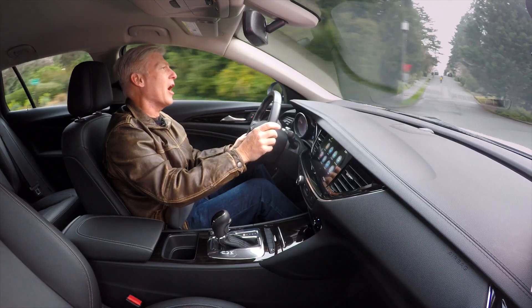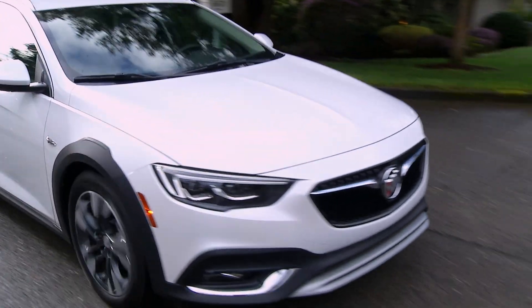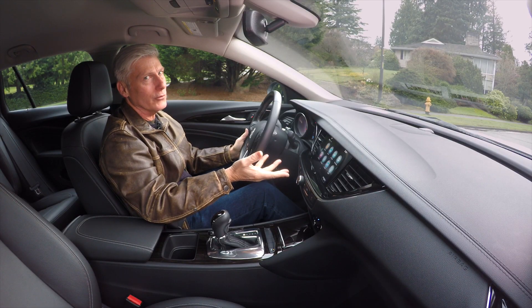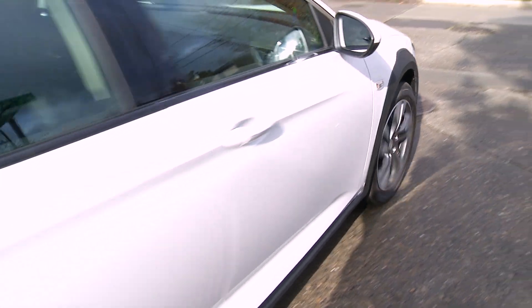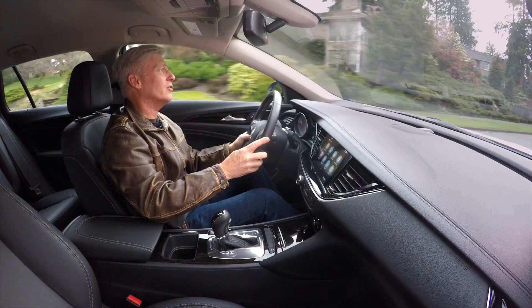The TourX has a fuel-saving automatic engine start-stop system. When you come to a stop sign, the engine automatically shuts off. Take your foot off the brake, and it very smoothly restarts — General Motors does a very good job with this technology.